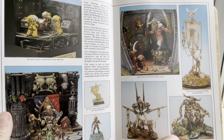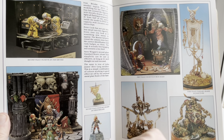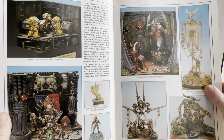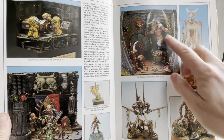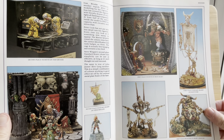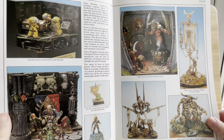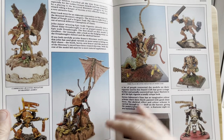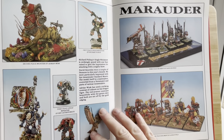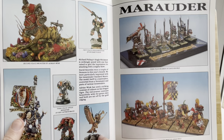Second place vignette by Ivan Brook — some yellow Terminators there. A commended vignette with that Genestealer Patriarch. Fantastic looking Minotaur over there. More yucky monsters — by Mark Gibbons. Is he that Mark Gibbons who is a fantastic artist for Games Workshop and others? I love his work. That's the same Mark Gibbons. More monsters. Second place monster by Adrian Wink. Something else by Mark Gibbons over there.